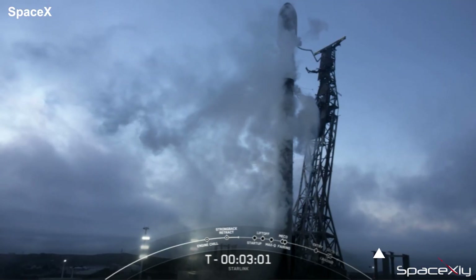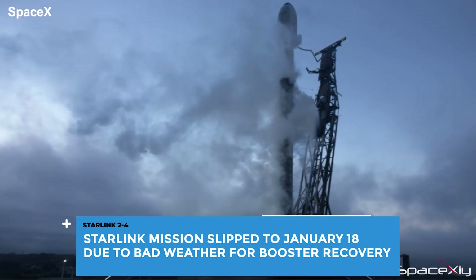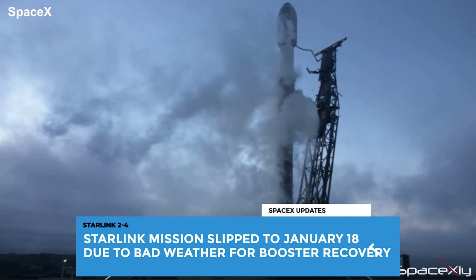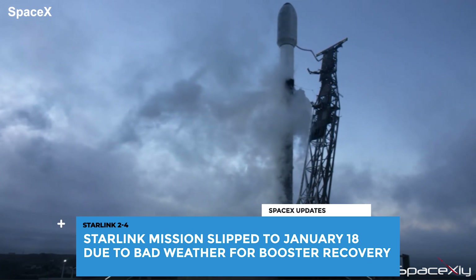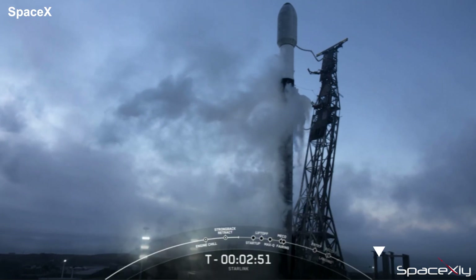Starlink Group 2-4 launch has now been delayed until January 18. After two attempts to launch the mission, SpaceX has decided to push it further due to unfavorable recovery weather conditions with 15-plus foot waves in the Pacific Ocean.